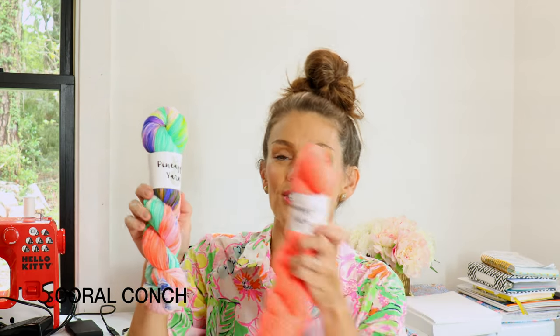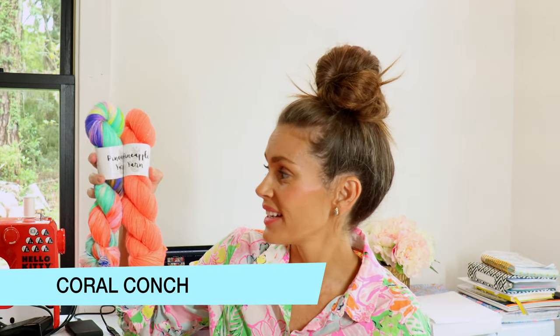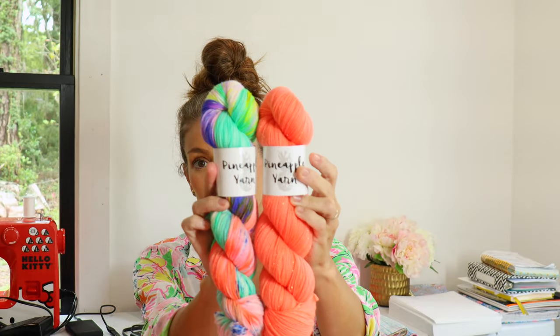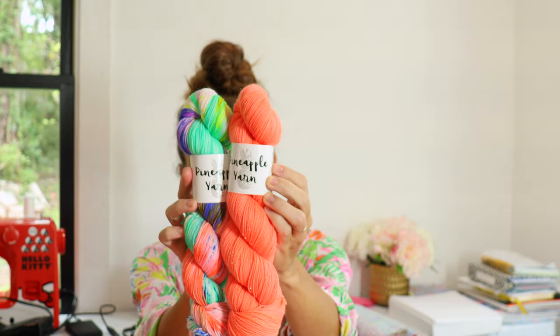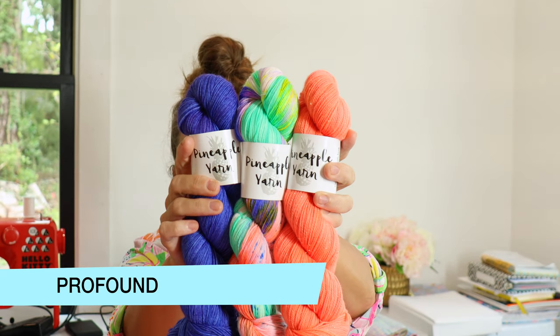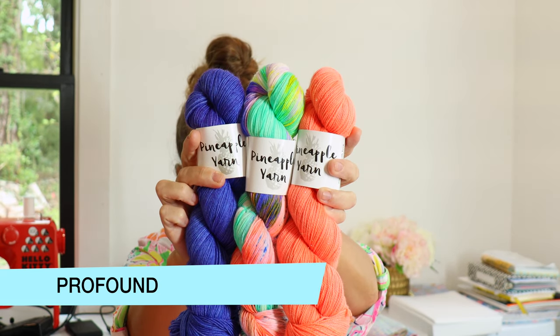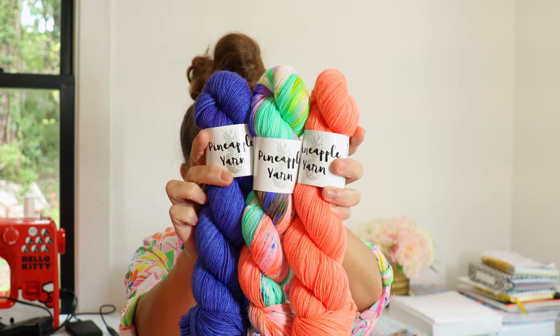I really like this colorway paired with Coral Conch, of course one of my favorites. I think these two are super pretty together, and I also like it with Profound. Those three colorways together are so pretty — these two tonals are available in the shop right now.